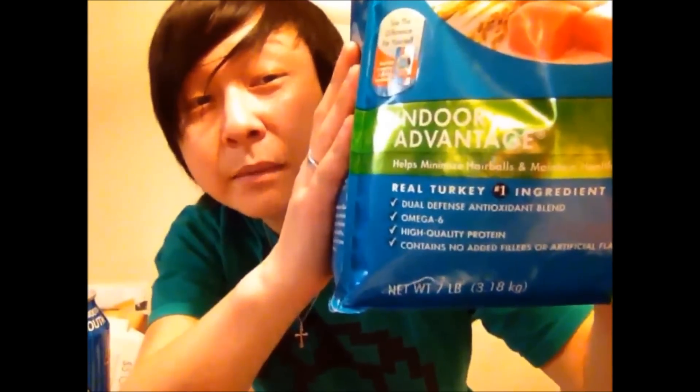Tonight's video is going to be all about trying cat food — Purina One Smart Blend to be specific, and even more specific, Indoor Advantage, which is good. It's going to keep me from having hairballs apparently, which as everyone knows I probably need.